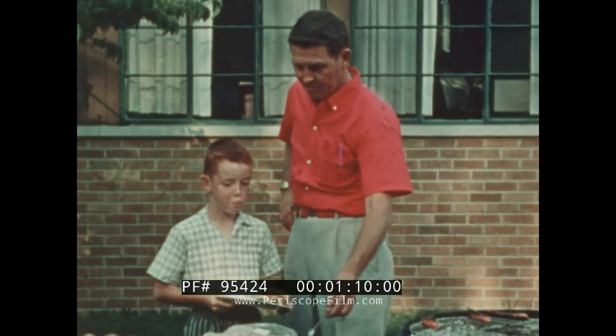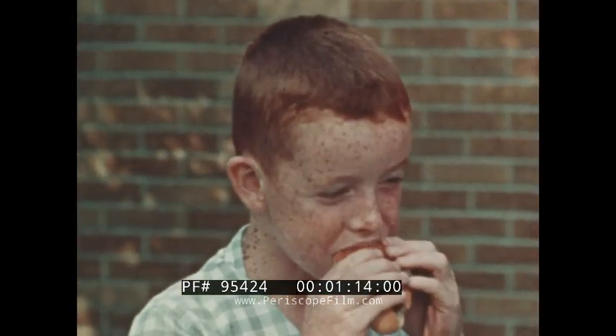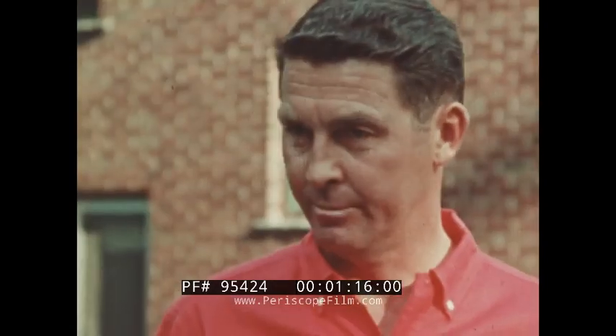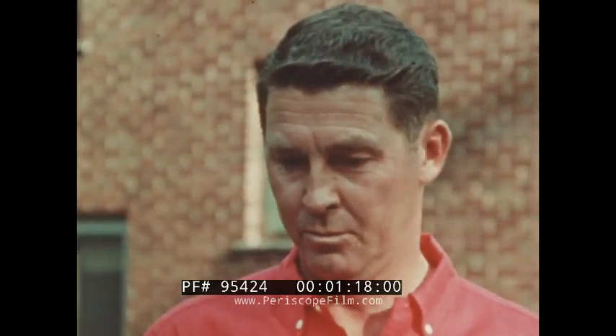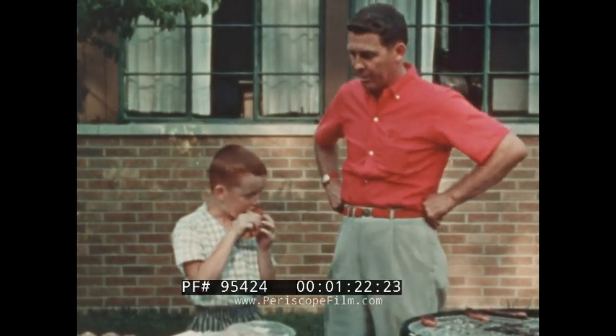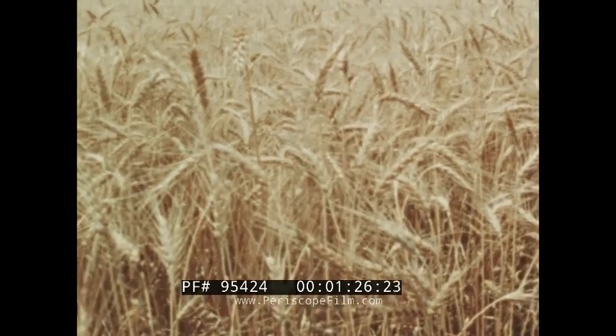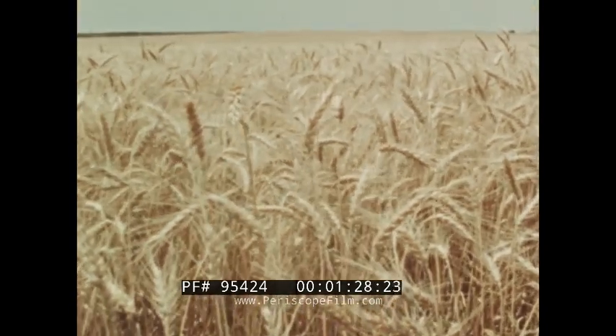Do you know where bread comes from? Billy Roberts does, because his father works in a bakery. Billy knows that most bread, cakes, cookies, and pies come from wheat, which is grown in many parts of our country, but mostly in the flat prairie states.